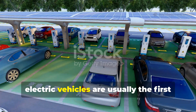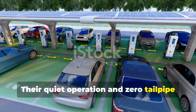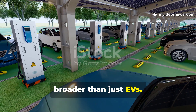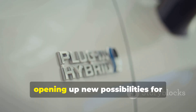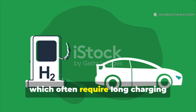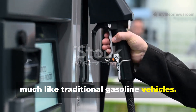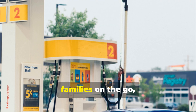When we think of green cars, electric vehicles are usually the first thing that comes to mind. Their quiet operation and zero tailpipe emissions have made them the poster child for sustainable driving. But the world of green mobility is much broader than just EVs. Toyota's hydrogen engine technology offers a fresh and innovative alternative. Unlike EVs, which often require long charging times — sometimes hours — hydrogen cars can refuel in just a few minutes, much like traditional gasoline vehicles.